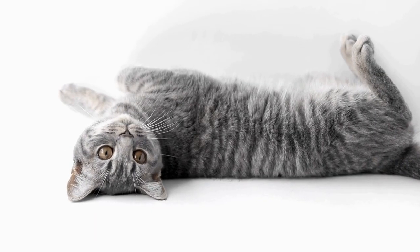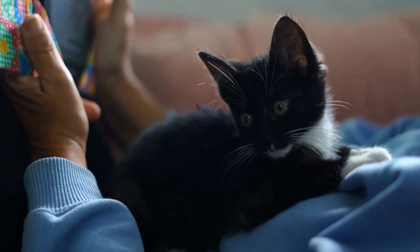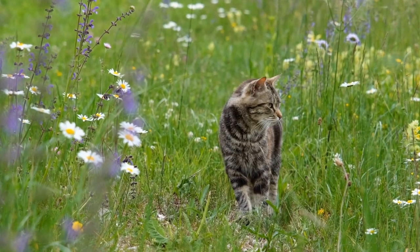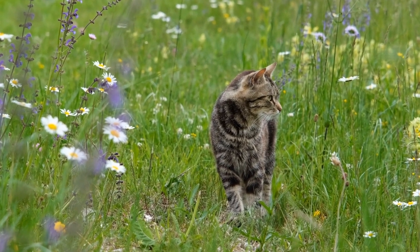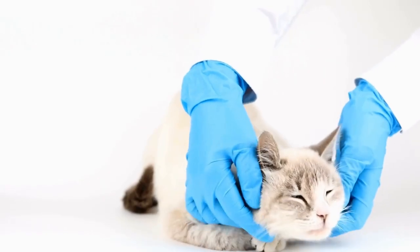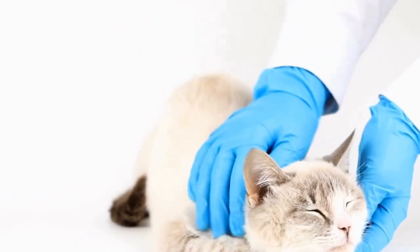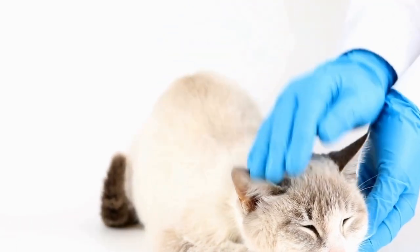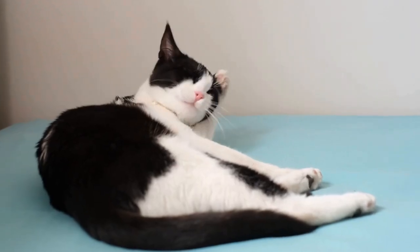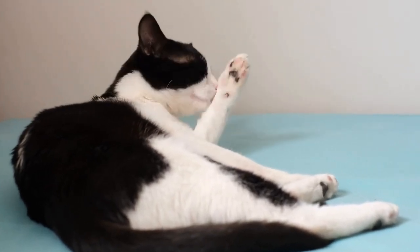6. Ensure Safety Measures. Creating a cat-friendly outdoor space also means prioritizing safety. Ensure that all fences are secure and free from loose boards or gaps that your cat might squeeze through. Regularly inspect the outdoor area to identify any potential hazards, such as toxic plants, sharp objects, or chemicals. It is essential to create a secure environment that mitigates any risks and allows your cat to explore confidently.